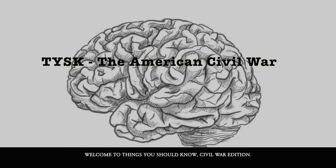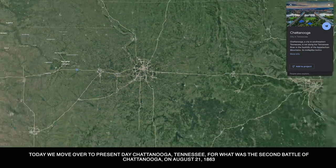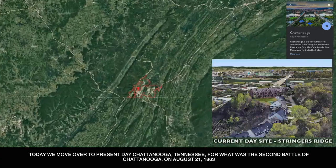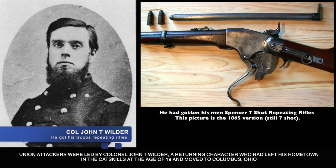Welcome to Things You Should Know, Civil War Edition. Today we move over to present-day Chattanooga, Tennessee, for the Second Battle of Chattanooga. On August 21st, 1863, Union attackers were led by Colonel John T. Wilder, a returning character.